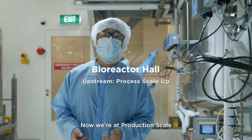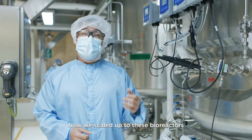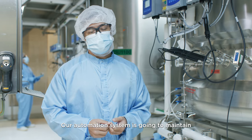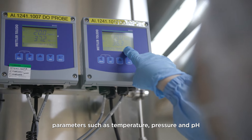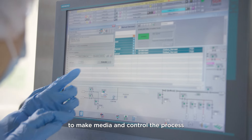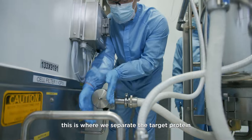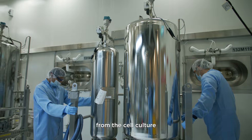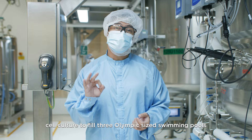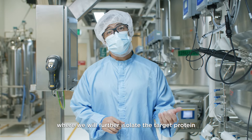Now we're at production scale. Welcome to the bioreactor hall. This is the last stage of our upstream cell culture process. We've scaled up to these bioreactors where we have a total of 10,000 liters of production. Our automation system is going to maintain parameters such as temperature, pressure, and pH, while our skilled personnel work around the clock to make media and control the process. The final step of the upstream culture process is called harvest. This is where we separate the target protein from the cell culture. Over the course of the year, our manufacturing suites combined can produce enough cell culture to fill three Olympic-sized swimming pools.